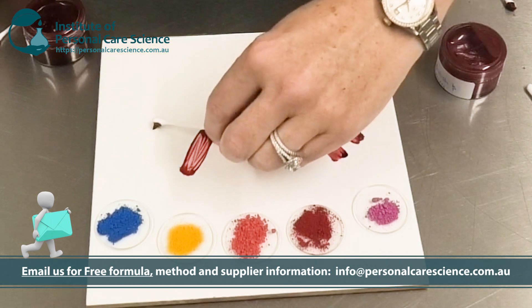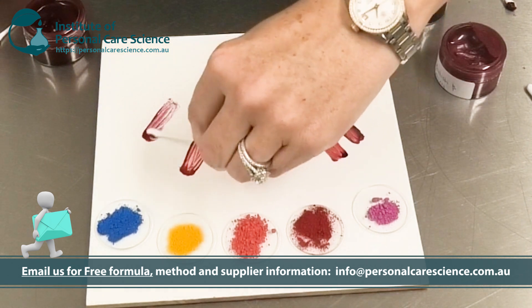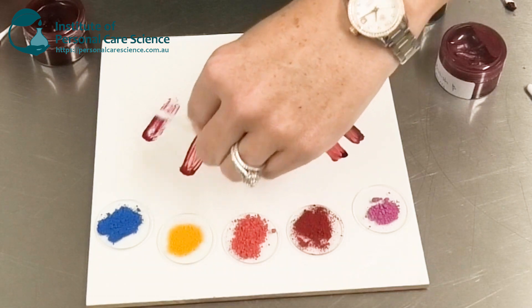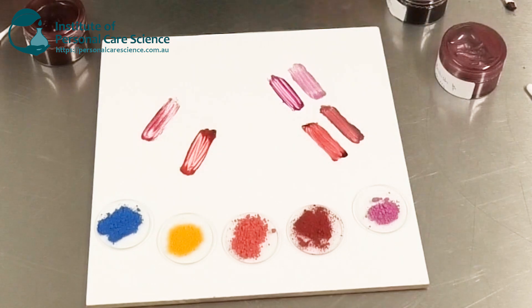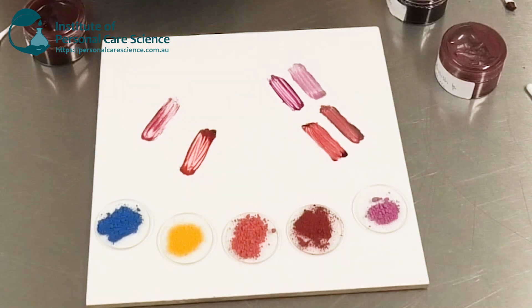Here we have another product from another supplier — this is using sweet potato as a natural colorant. Again, you can see it's not as finely ground, the color is not as intense, and it's just not as smooth in the formula as we get from these Sentient NatPure X Fine colorants.